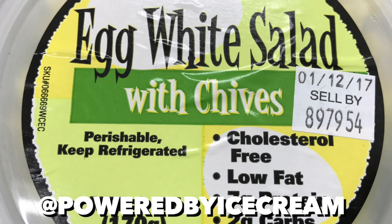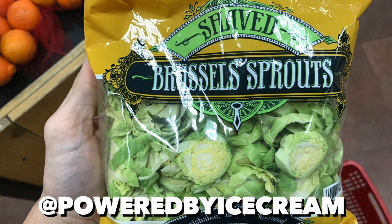Let's get the healthy shit out of the way first, shall we? This egg white salad tastes great and has very solid macros. And yes, I know what you're thinking — shaved brussels sprouts — but listen, they're super versatile and hey, they help you poop.